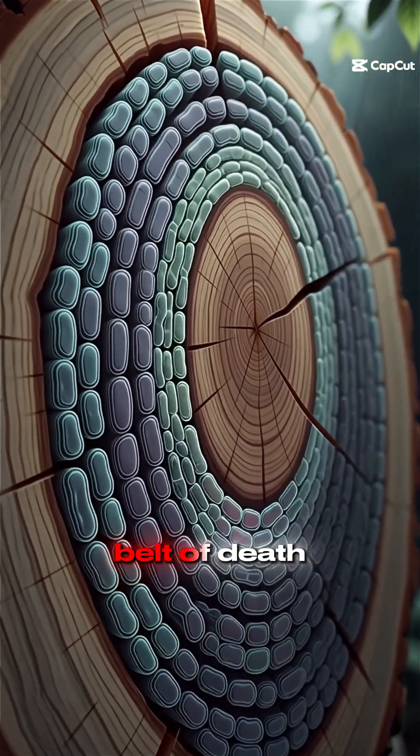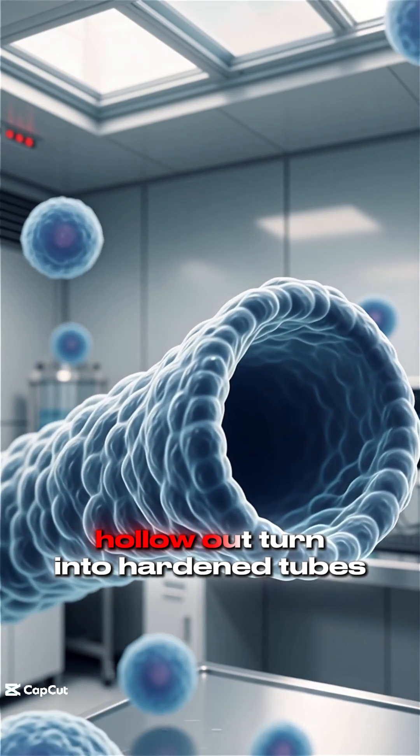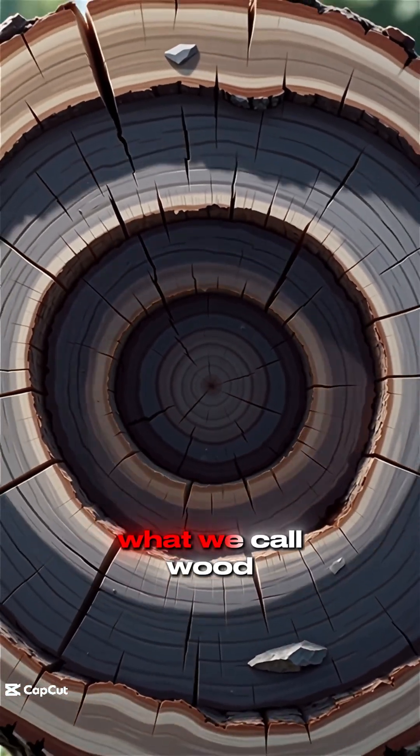Inside every tree is a conveyor belt of death. New cells are born, pushed inward, hollowed out, turn into hardened tubes, and die. Layer after layer of corpses becomes what we call wood.